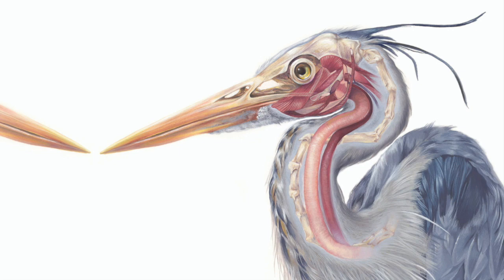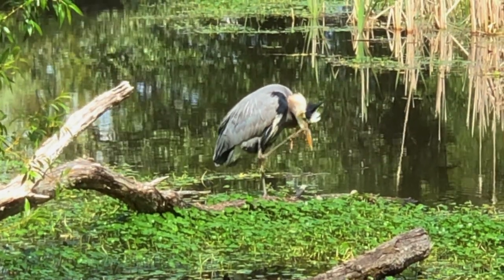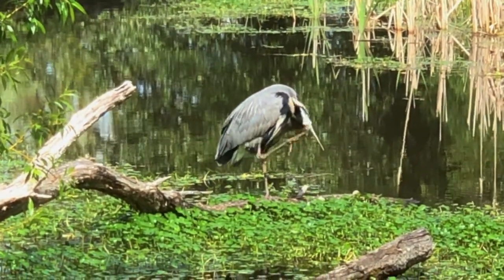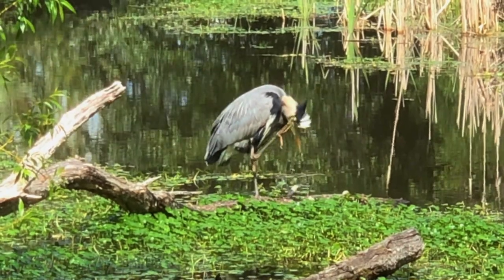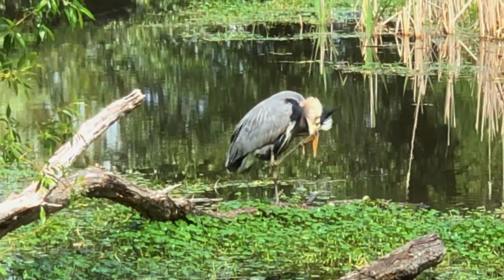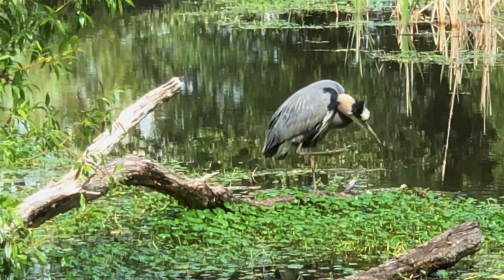Also, the sixth cervical vertebra, as you can see, is elongated and stretched like a letter S-shape, which gives the neck the predisposition to coil and then lengthen instantly to strike. As an aid to keeping the feathers of the long head plumage and the breast in good order, the middle of the heron's three toes has a comb-like structure, which it uses to great advantage to make sure that all the feathers are in the proper place, properly aligned, and well-groomed.